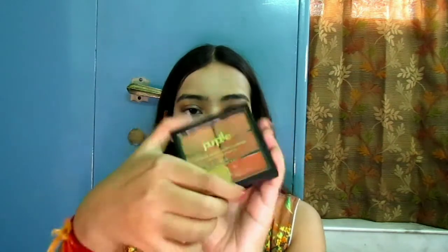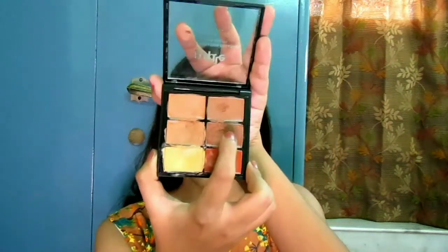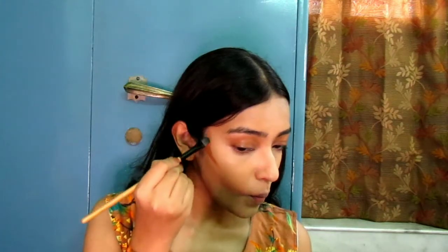Before setting all of this into place, I just want to cream contour a bit because there was very sharp and chiseled contouring going on Ariana's face. For that I'm going to use this purple concealer and contour palette — it's all cream product — and I'm going to use the darkest shade from this palette to contour my face.